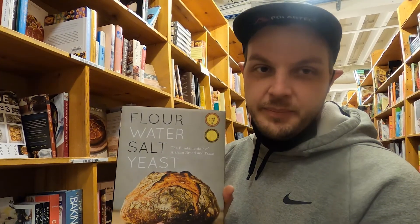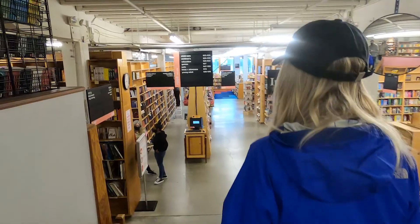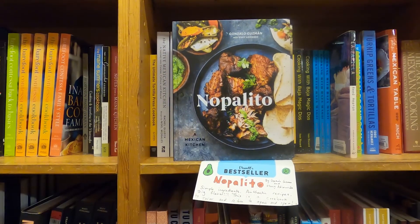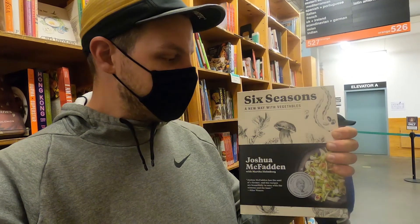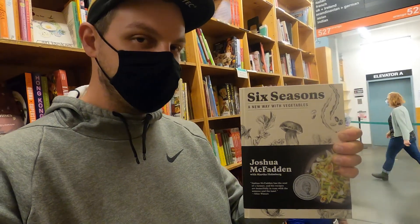This is where I work currently with the Kin Fork-ish. Has all the best cookbooks here. If there's one book that I recommend above all else, this is it. Pick up this book, support the chef. He's doing good things. Fantastic book. Fantastic recipes.